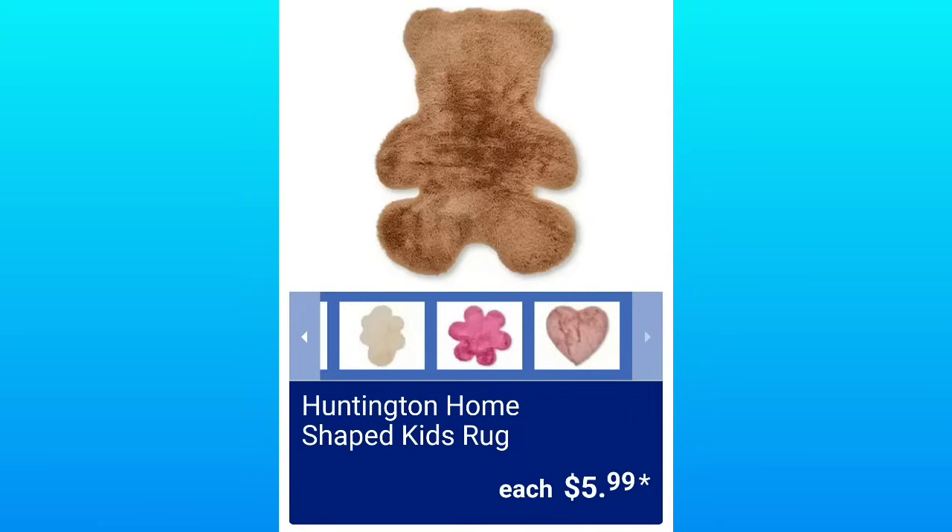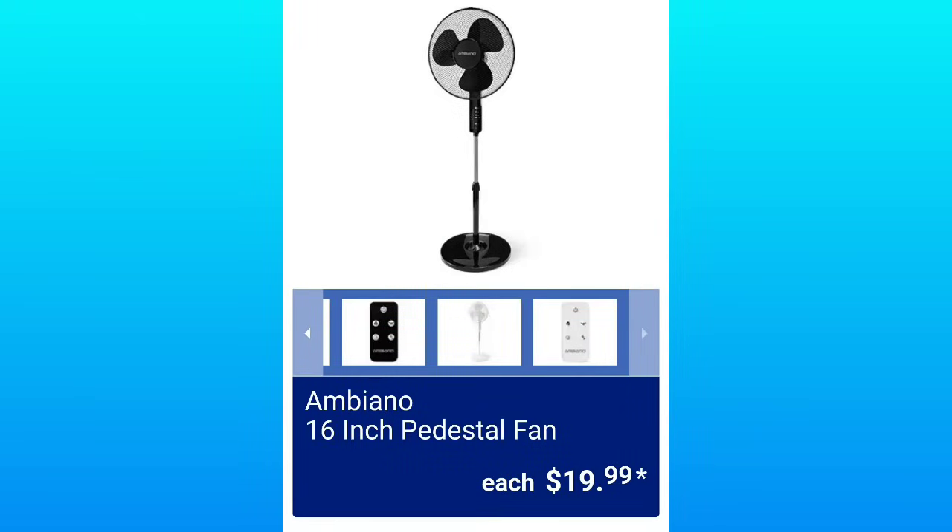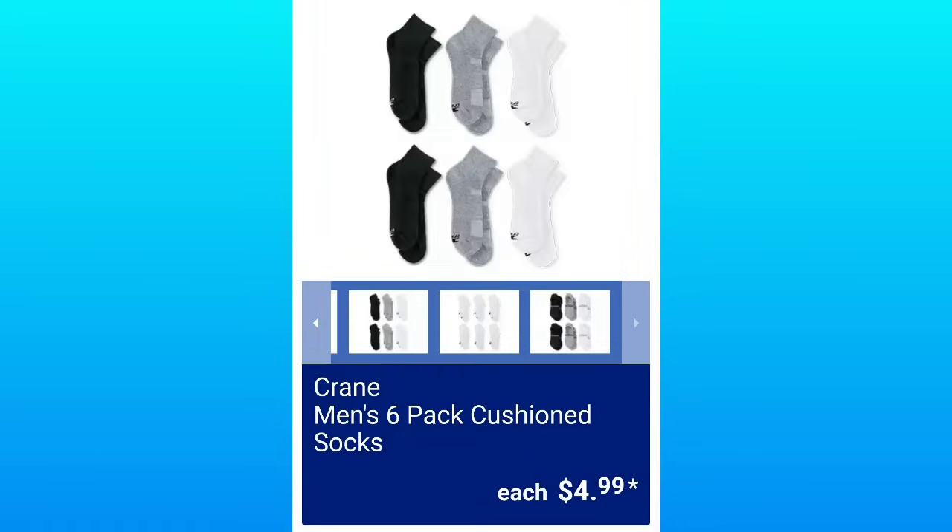This was so funny — I was like, what is it when I first saw it in the flyer at like 4 this morning? Huntington Home Shaped Kids Rugs for $5.99 — makes more sense now. And the Crane Ladies 6-Pack Cushioned Socks, $4.99. Going to throw in another fan — 16-Inch Pedestal Fan for $19.99. And Men's 6-Pack Cushioned Socks — everyone loves Aldi socks — $4.99.